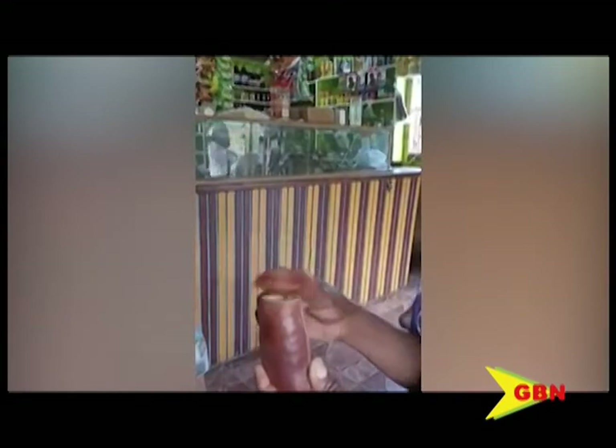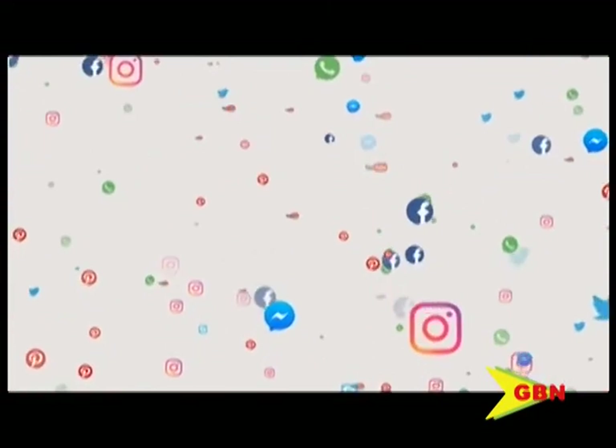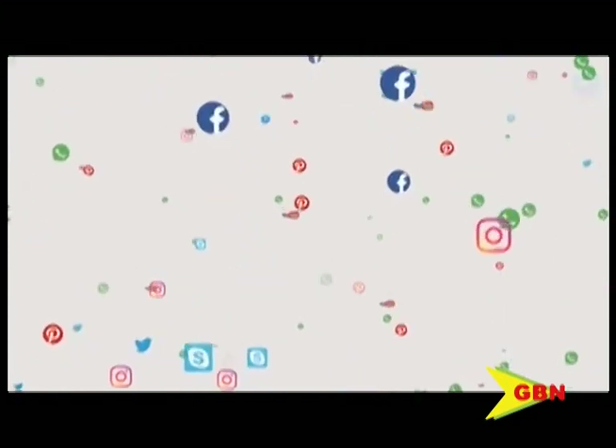What toy did you create when you were a child? Tell us when you submit your ISO photo or video via WhatsApp on 405-3052, or our other social media platforms.